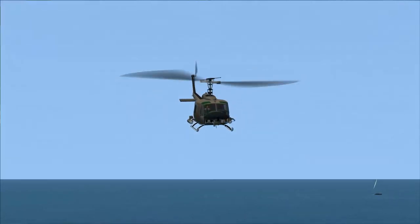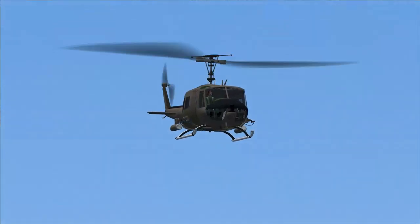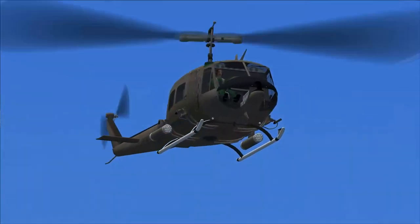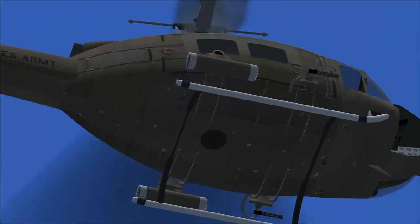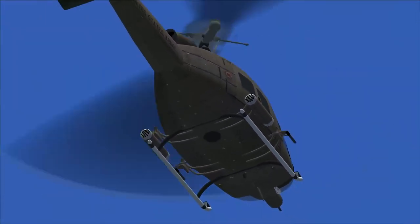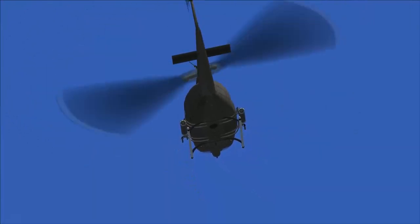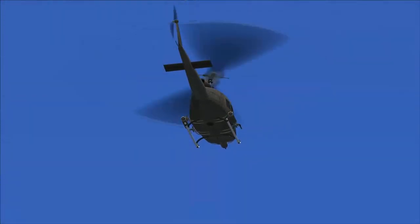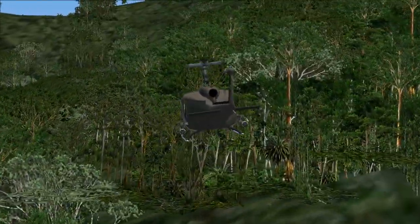The defining helicopter of an entire generation is known not for its look, so much as its sound. When the Huey thump is heard, people around the world know an iconic helicopter is about to make an appearance. While the loss rate was horrendous, the Huey pilots flew on, delivering troops, supplies, and evacuating the wounded, often at great risk to themselves.